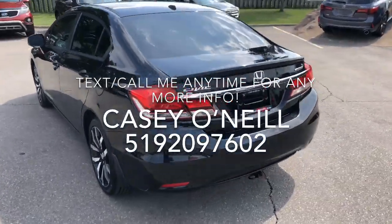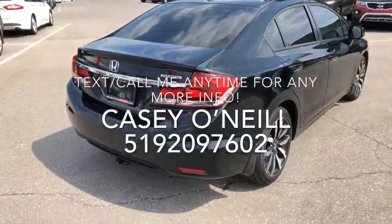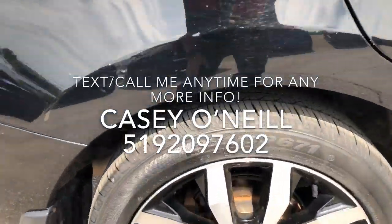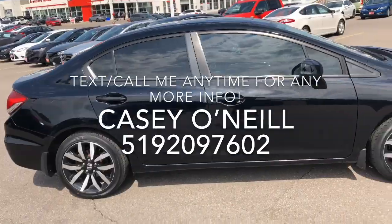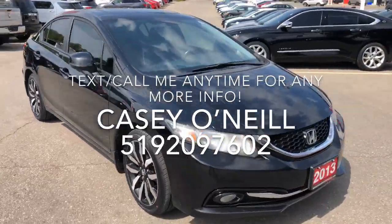Rims and tires are in great shape, backup camera all the way around — so far it looks to be an excellent body shape. The rims and tires look great. Backing on out, there's a sunroof of course, and all the way around the body looks to be excellent.